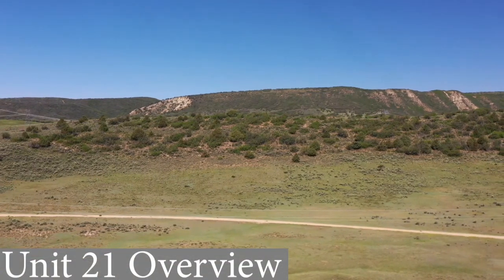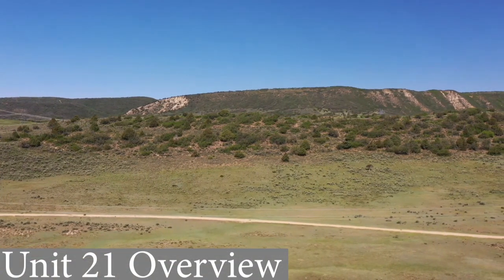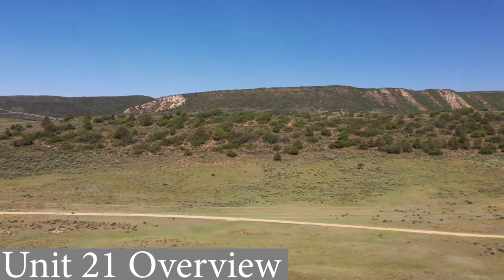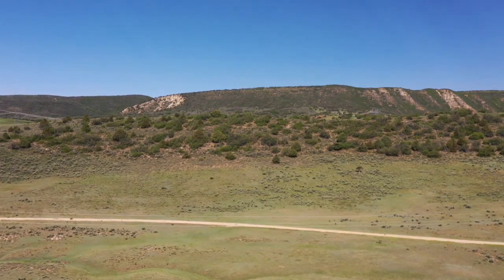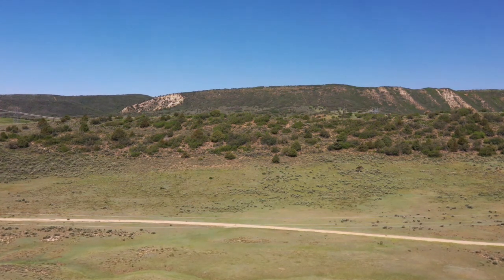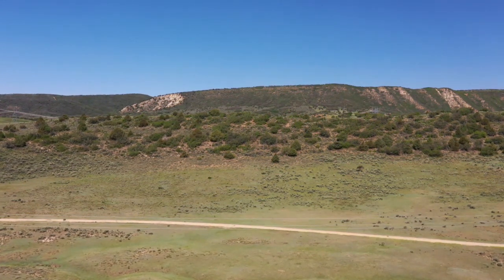Located on the western side of Colorado in Rio Blanco and Garfield counties, directly on the Utah border, lies Unit 21. Hunters that want to get away from the crowds recognize this unit as an escape to hunt without the added pressure and distractions by large groups of other hunters.